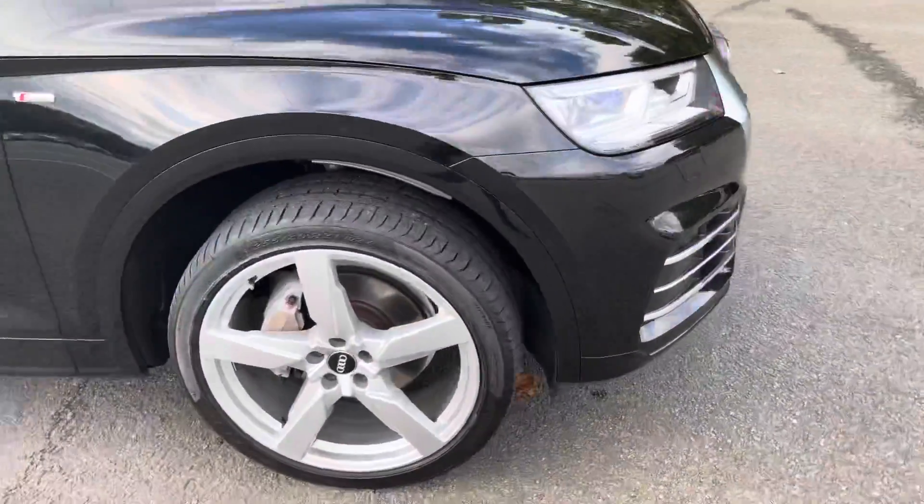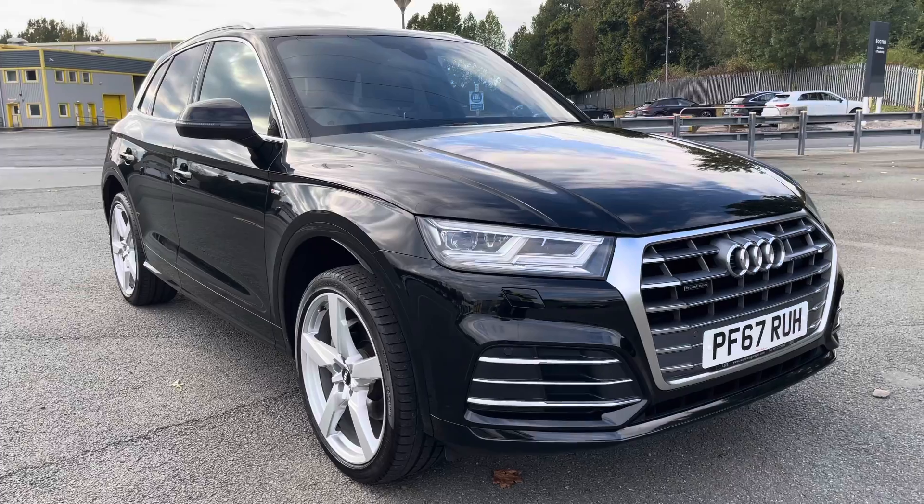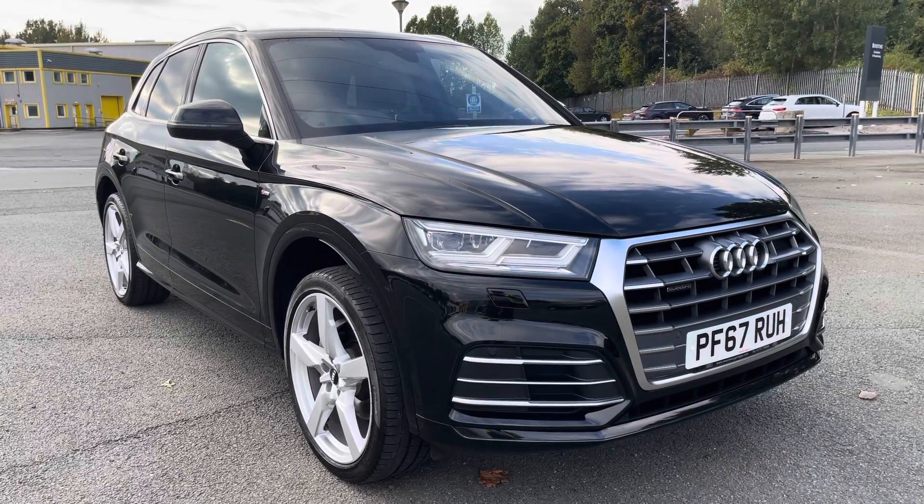That was the walk-around of the Audi Q5 S-Line. If you'd like to arrange a viewing, test drive, or request a personalised finance quote, please contact us on 01772 911331. Thank you for watching.